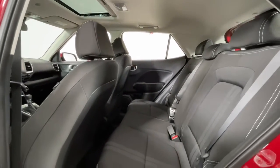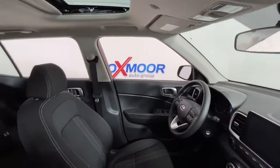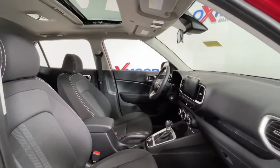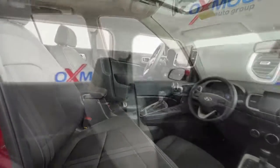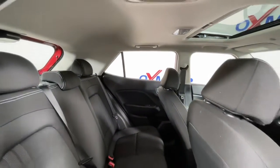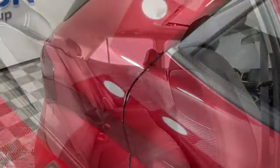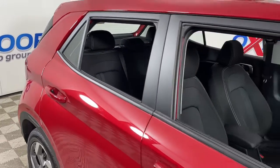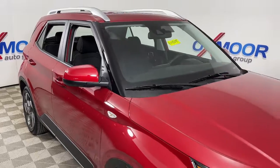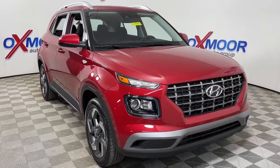City savvy meets can-do crossover in this capable, well-equipped Venue. See for yourself when you take it out for a test drive. Our professional staff looks forward to giving you excellent service. We'll see you next time.